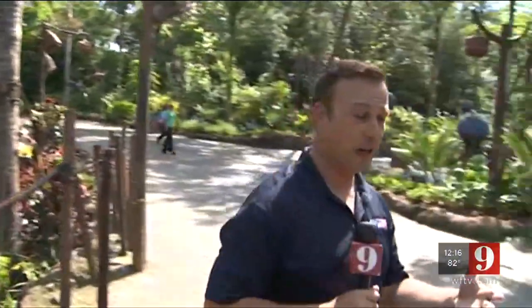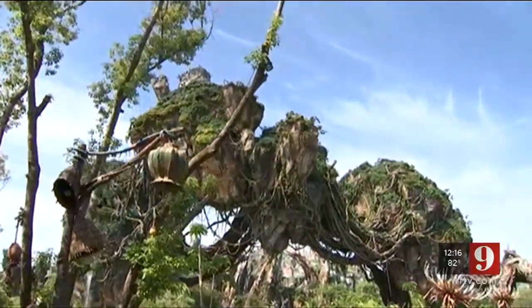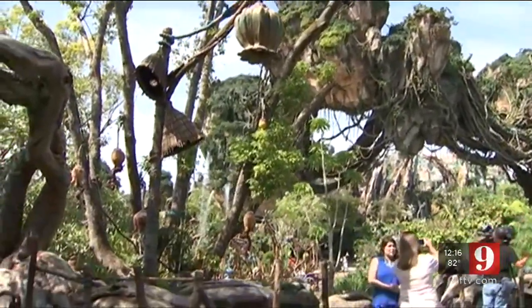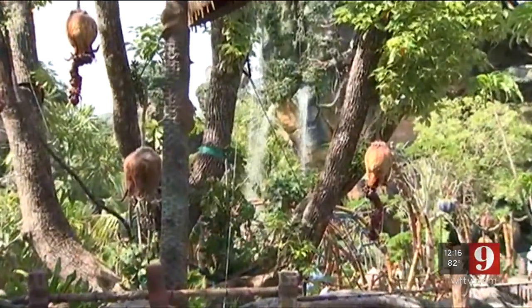When you come over here, this is one of the first things you're going to see, and you may have seen it during construction. These are those floating mountains, the Hallelujah Mountains. It is the staple of the park. There's water rushing down as waterfalls throughout the park, and it's just an amazing experience to see it firsthand.